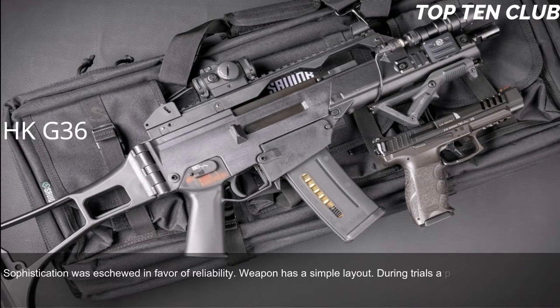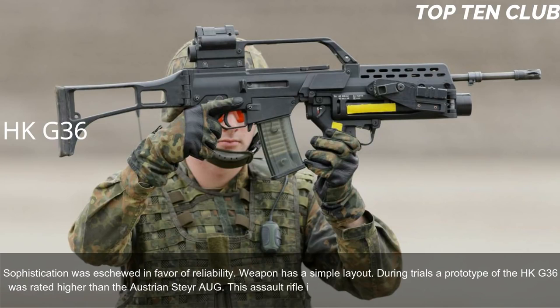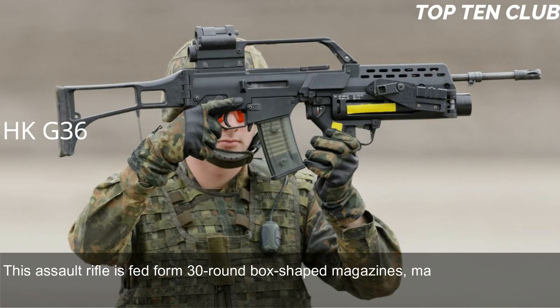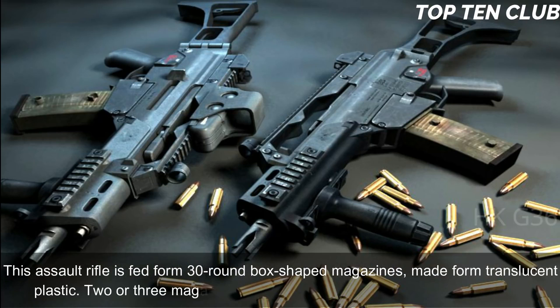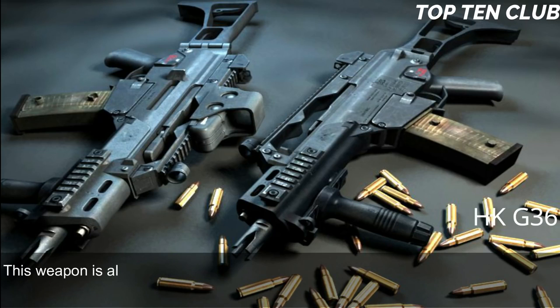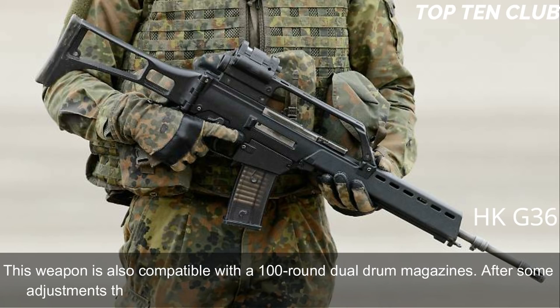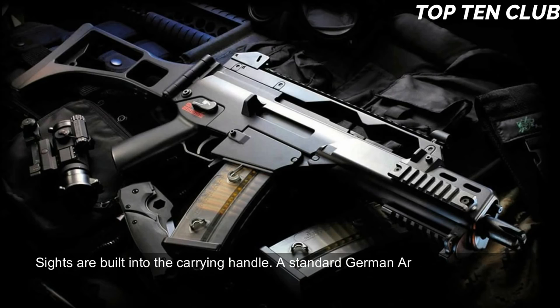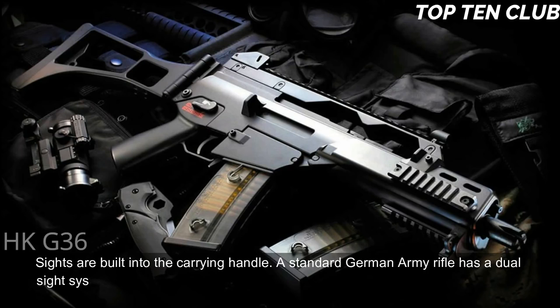During trials, the prototype of the HK G36 was rated higher than the Austrian Steyr AUG. This assault rifle is manufactured using the most modern technologies. It is fed from 30-round box-shaped translucent plastic magazines; two or three magazines can be clipped together for rapid reloading. It is also compatible with 100-round dual drum magazines. After some adjustments, this rifle can accept any standard NATO 5.56×45mm magazine. Sights are built into the carrying handle.